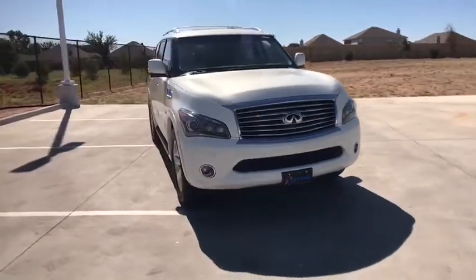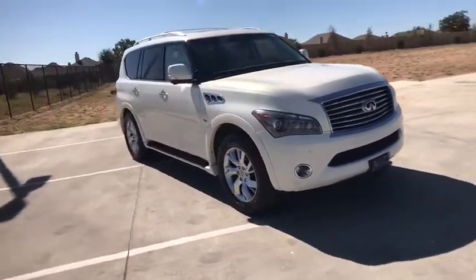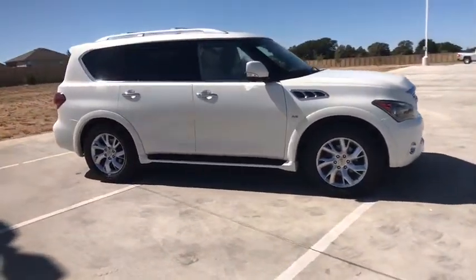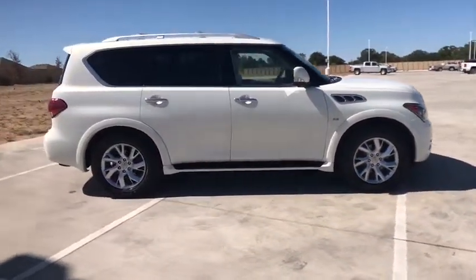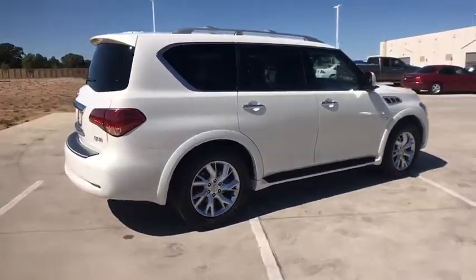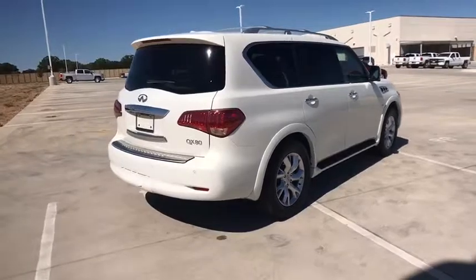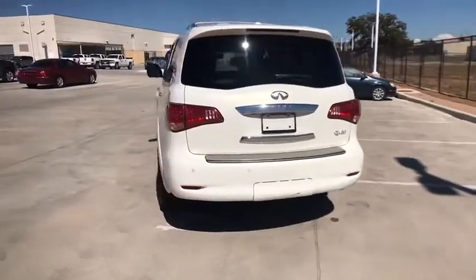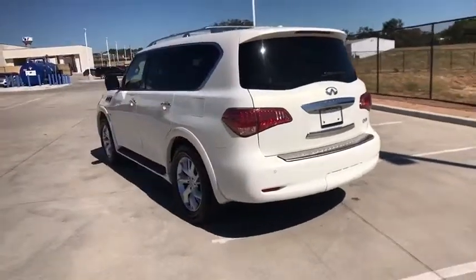Looking for the right vehicle? Check out the 2014 Infiniti QX80. If you are in the market for a full-size luxury SUV with all the latest technology to make driving easier, look no further than the Infiniti QX80. It packs a strong engine, excellent manners and a well-equipped cabin. The QX80 is the most fuel-efficient of its kind.